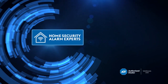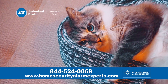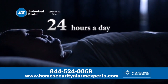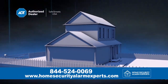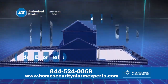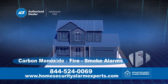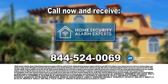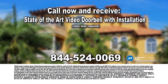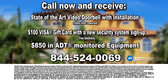ADT Security stands watch over what matters most to you — your family, your home, and your pets. 24 hours a day from America's most trusted and largest security provider. Let us customize your system with video doorbells, indoor and outdoor cameras, locks and lights, carbon monoxide protection, and fire and smoke alarms. Call us at home security alarm experts today to receive a state-of-the-art video doorbell with installation, plus a $100 Visa gift card with a new security system sign-up.